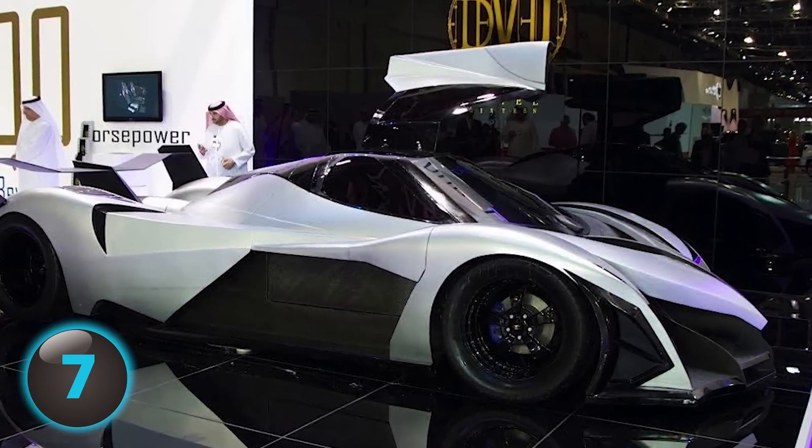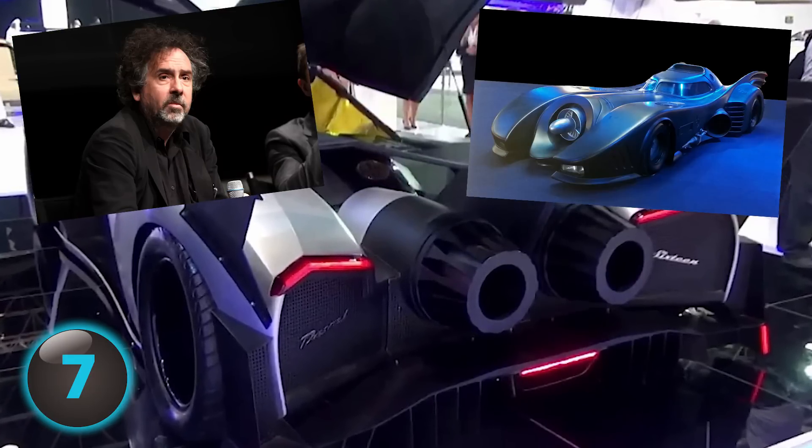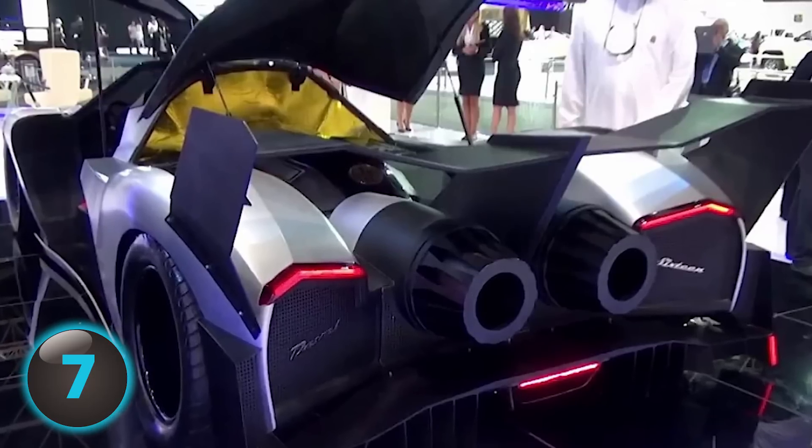Still mind-boggling, though. The Devel's design would make Tim Burton, director of the 1989 version of Batman, proud. And the Devel may be just as scarce as concept cars of this type usually are.